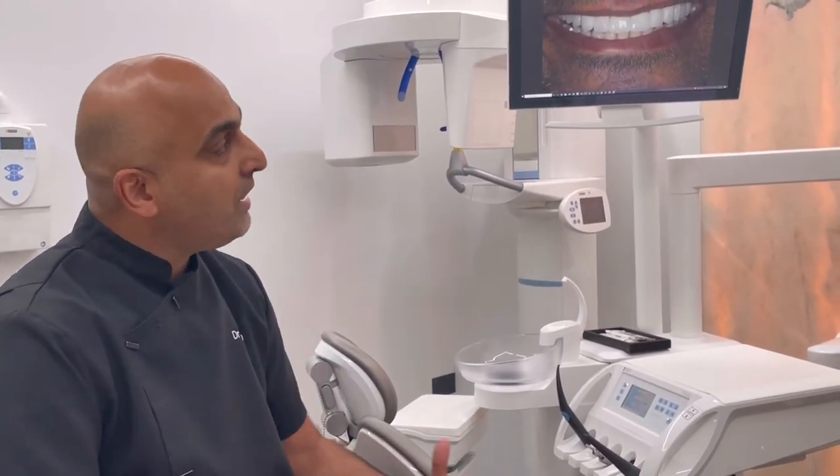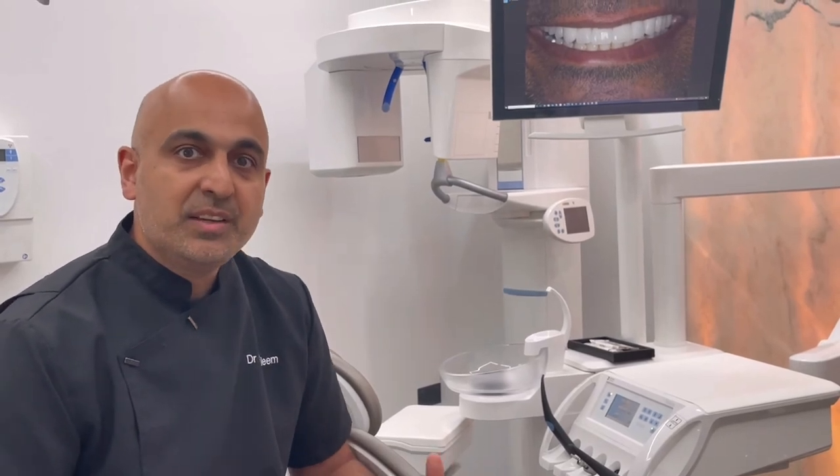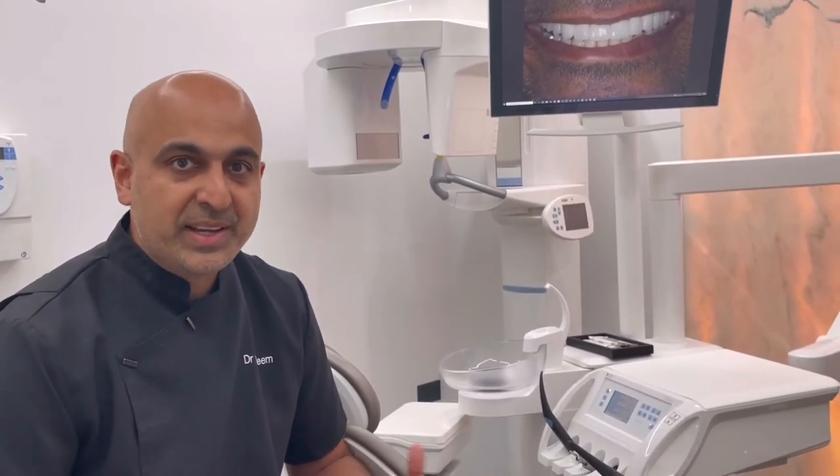If you're a grinder, you're going to have to wear a guard — otherwise you will break the veneers, just like you would your natural teeth. What I always say to patients is: if you're going to break your natural teeth, you're going to break the veneers, because the veneers are not as strong as your natural teeth.